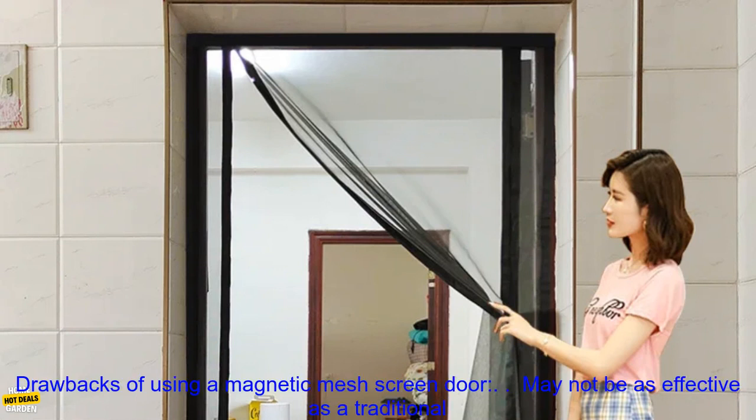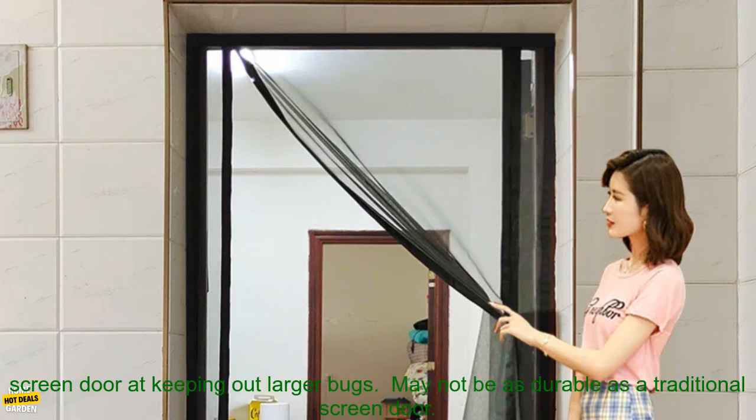Drawbacks of using a magnetic mesh screen door: may not be as effective as a traditional screen door at keeping out larger bugs, may not be as durable as a traditional screen door, and may need to be replaced more often than a traditional screen door.